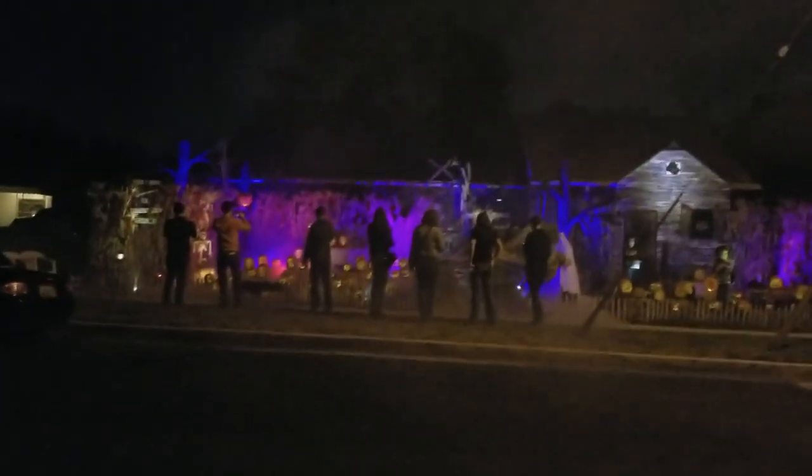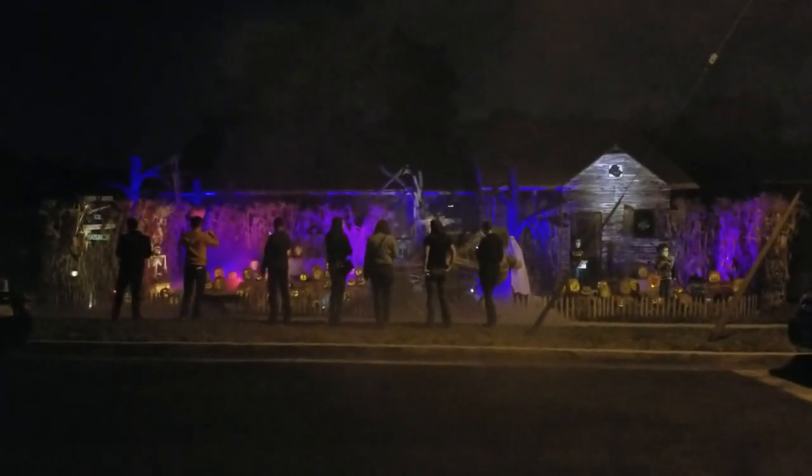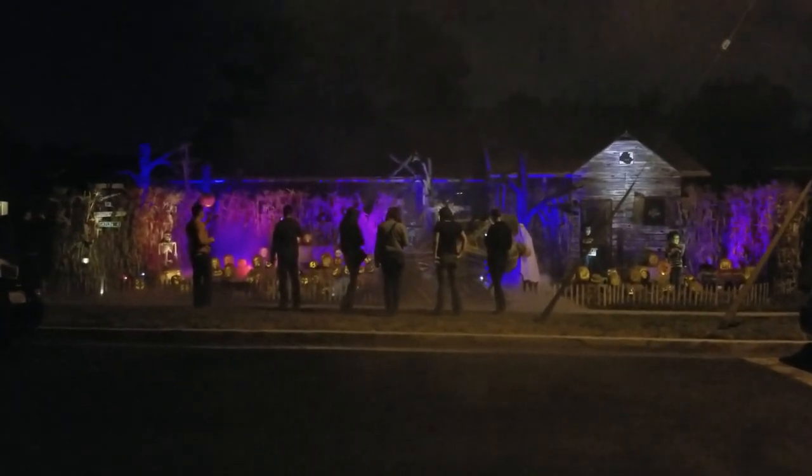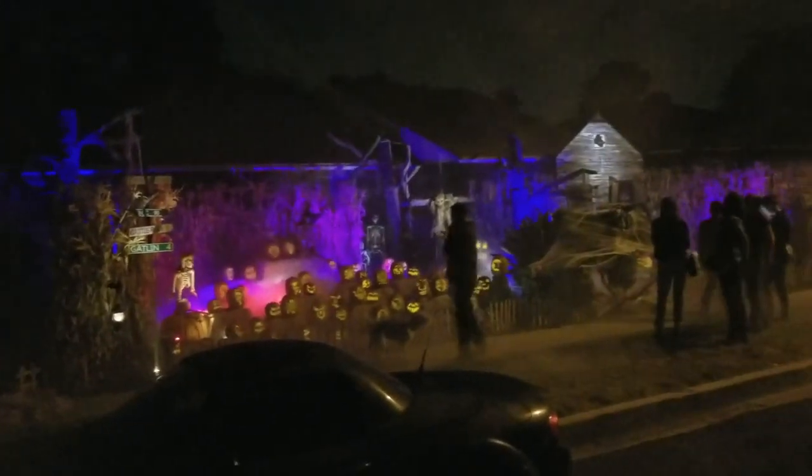We are standing in front of Wicked Pumpkin Hollow Yard Haunt, located in Sherman Oaks, California. This place is home to several creepy jack-o'-lanterns that have been hand-carved. Let's go check it out.